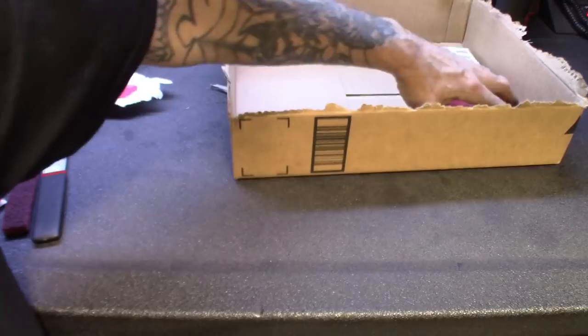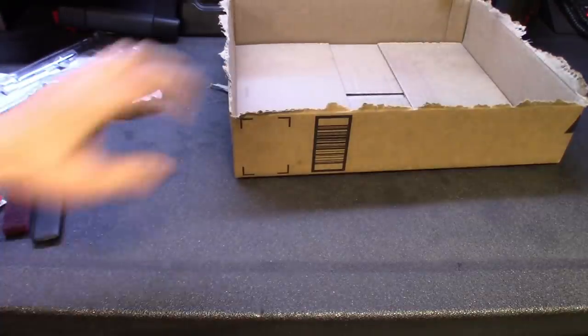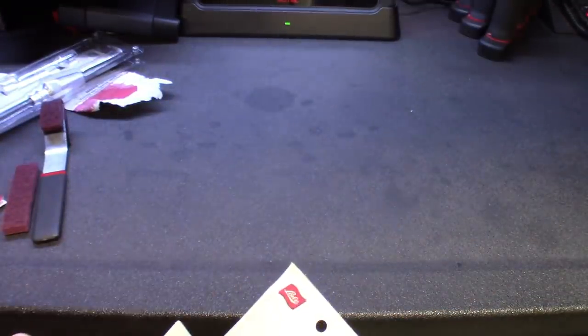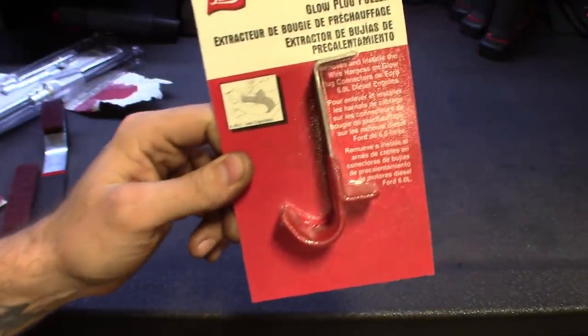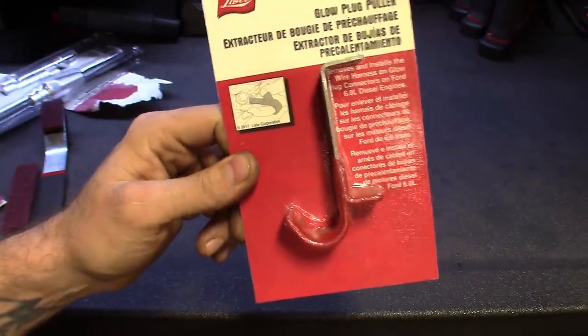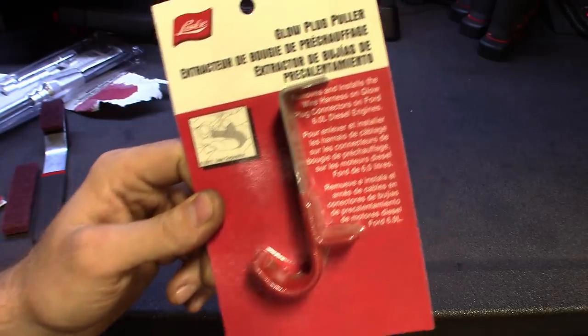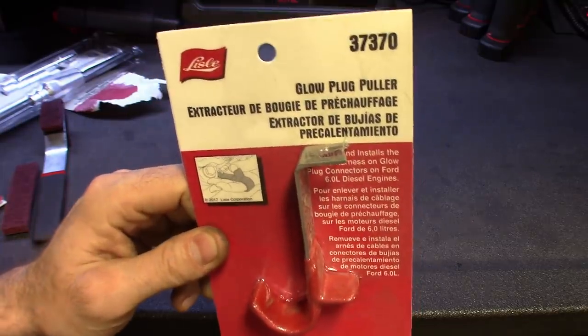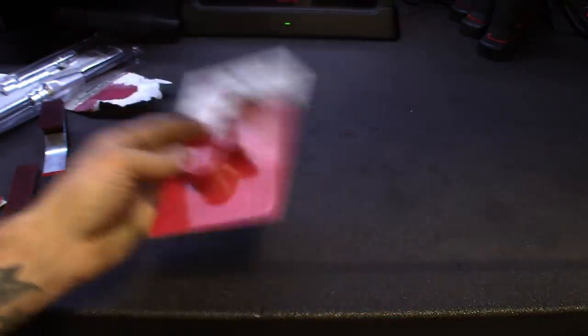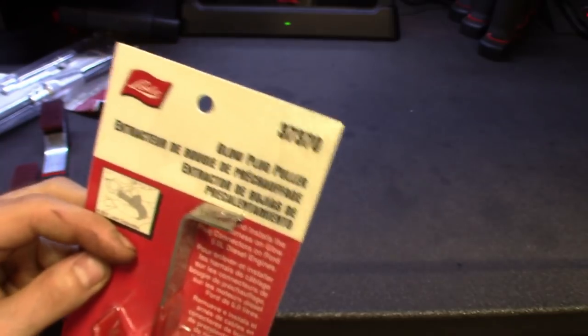A couple other things — we'll just run through the rest of this stuff. Glow plug puller — I lost the other one I had. Pretty much just hook and pull. You guys who work on diesels know how this thing works. I also use it to take plugs off certain other things too. That one is pretty cheap, part number 37370.